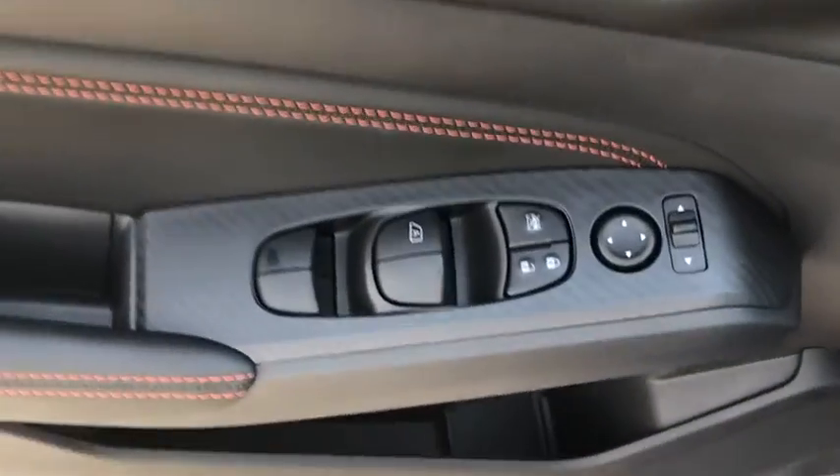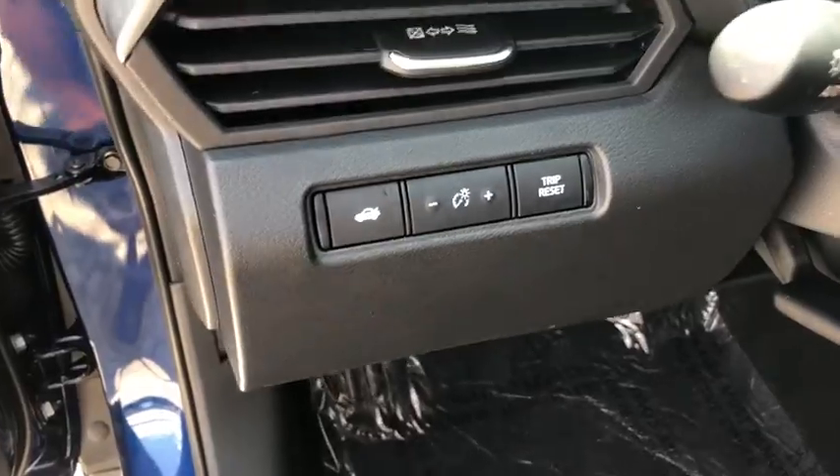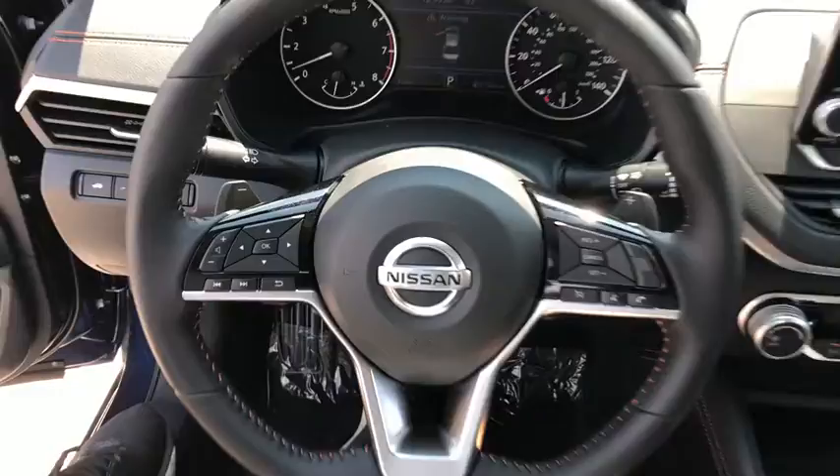This vehicle has less than 100 miles. Here are some of this vehicle's great options: traction control, dual airbags, power steering, four-wheel disc brakes, center armrest, and trip computer.